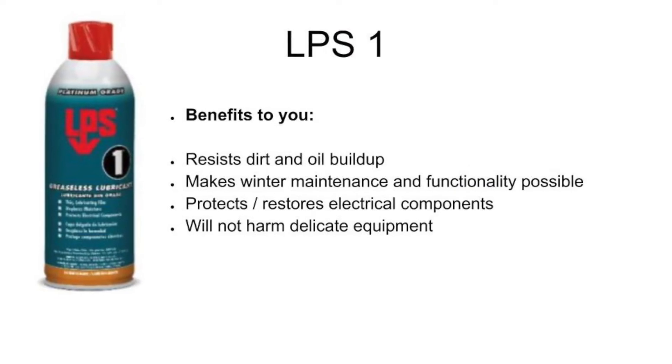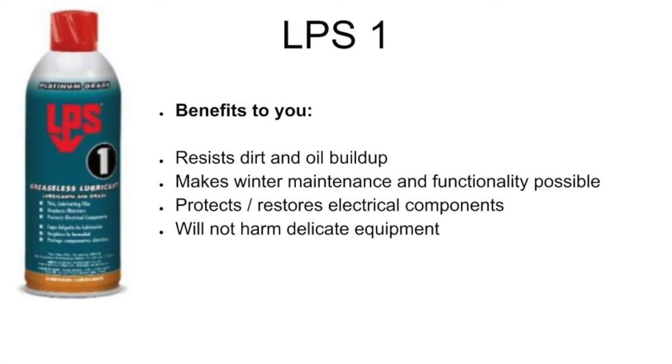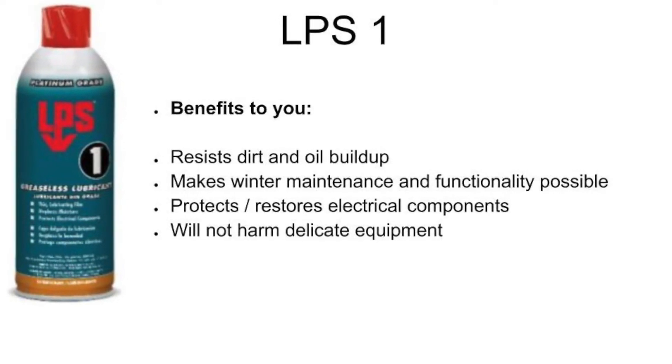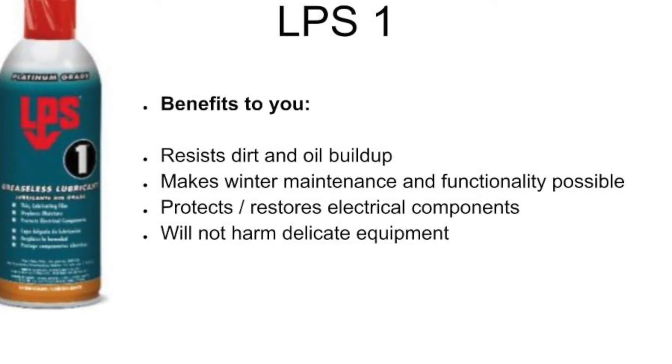LPS-1 benefits to you: resists dirt and oil buildup, makes winter maintenance and functionality possible, protects and restores electrical components, and will not harm delicate equipment.